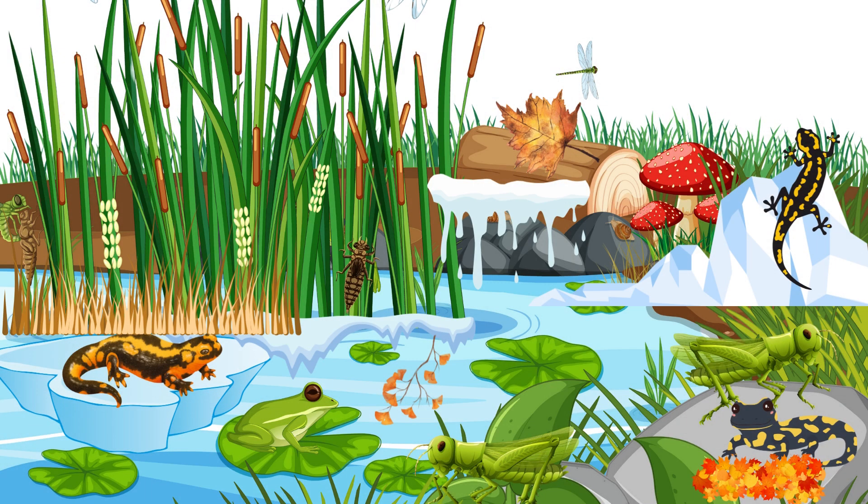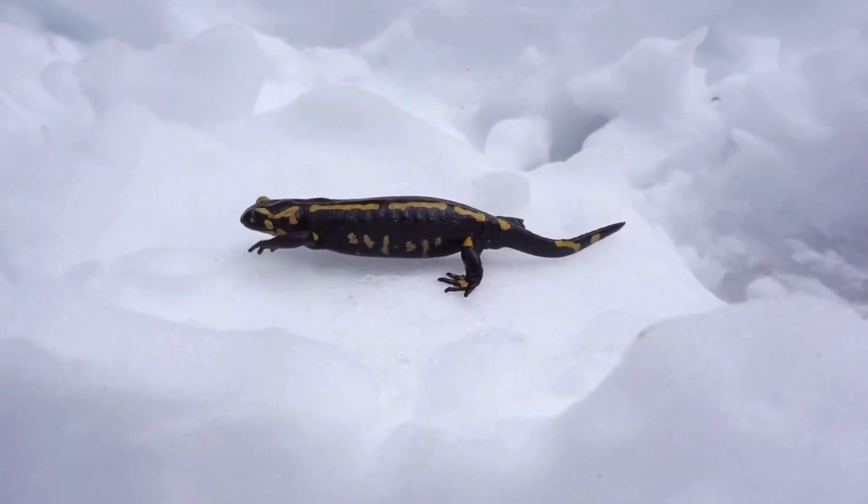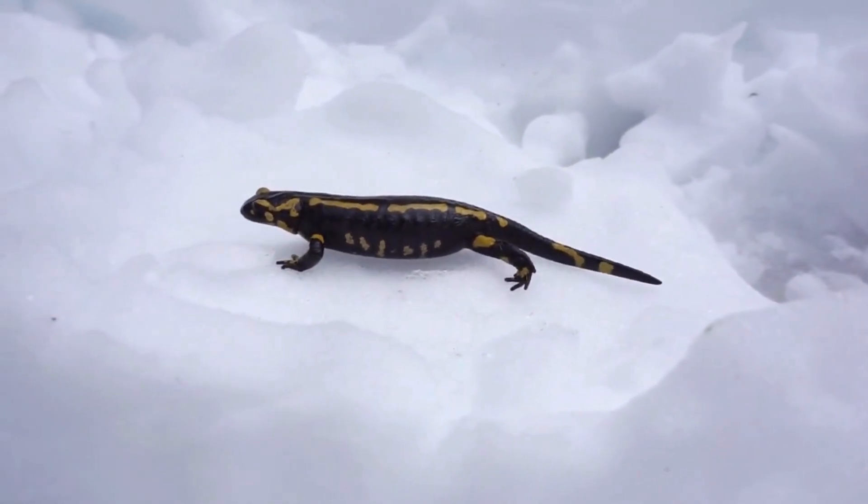Next, let's meet the Siberian salamander. Unlike furry animals, this little amphibian changes color to blend into its snowy surroundings. But what's even more amazing — it can survive being frozen solid.